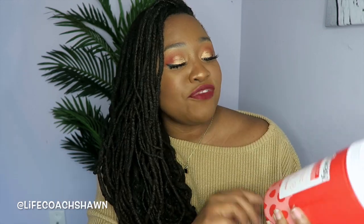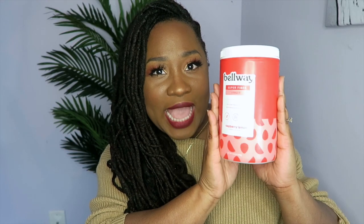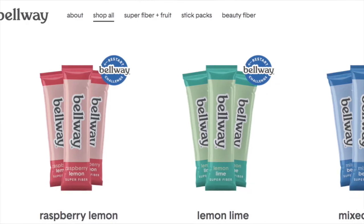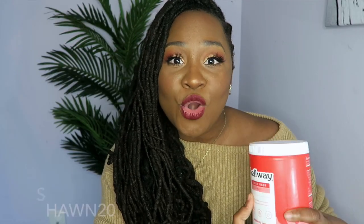This fiber is healthy enough to drink every day, one to three times a day. You can mix it with water — I have the raspberry lemon flavor, but it also comes in lemon lime and mixed berry. It comes in big canisters or to-go packs, depending on your lifestyle. If you want to save money on Bellway, use the code sean20 at checkout to get 20% off your order.